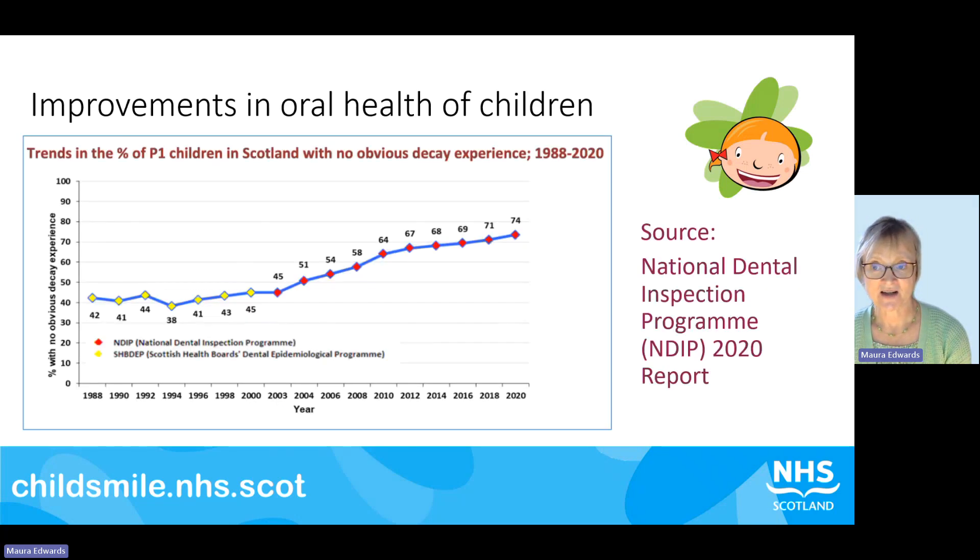I'm going to show you a graph from our National Dental Inspection Programme from the 2020 report. We've been recording the oral health of children since 1988, and between then and 2003 there was hardly any improvement. But since 2003, when Child Smile began to be rolled out, there have been year-on-year improvements, and by 2020 almost three-quarters of children starting school had no obvious decay. So that was a great success.